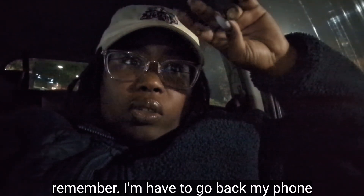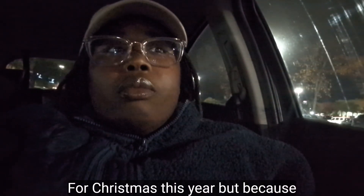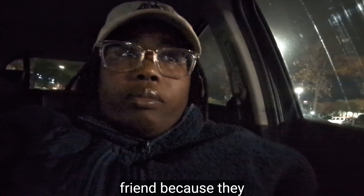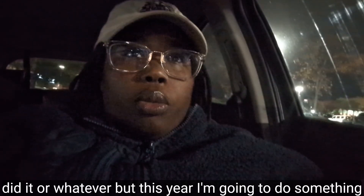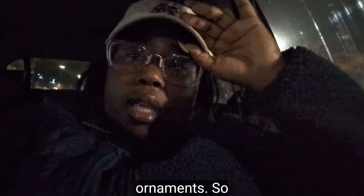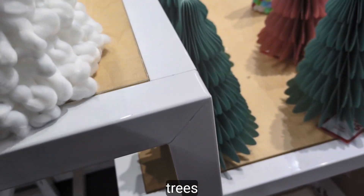I'm gonna have to check my notes on my phone to confirm the colors. I gave all my Christmas ornaments away to a friend because they were still good — I'd just done the same color two years in a row. This year I'm doing something totally different, so it's time for new ornaments.